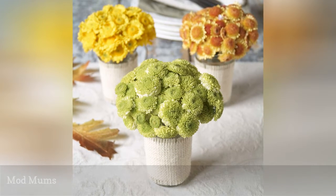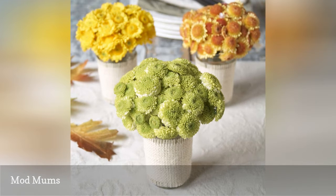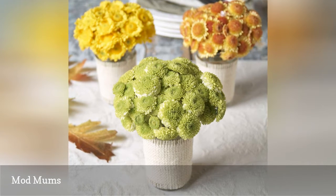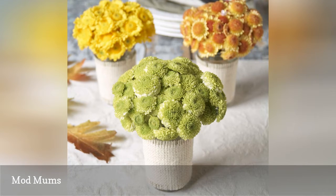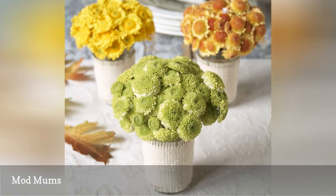Chrysanthemum flowers are decidedly modern when arranged in color groupings for a wedding reception. An inexpensive twist on this idea is to place small live chrysanthemum plants on the tables, which can then be given away as favors or planted in the newlywed couple's garden to kick-start their landscape.